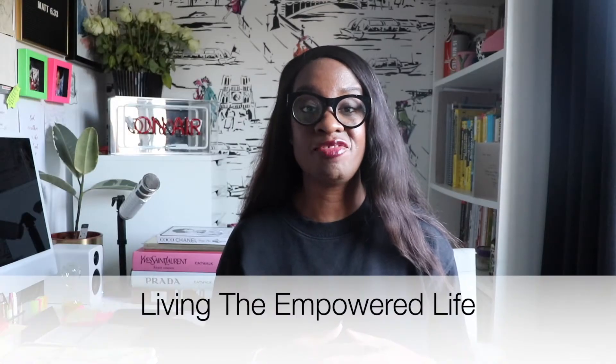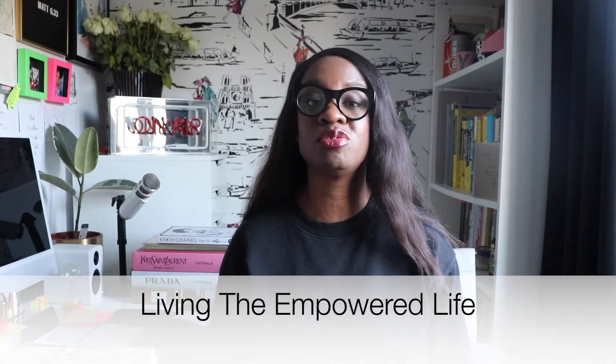Welcome to the Living the Empowered Life channel. My name is Yvonne and this channel is all about bringing you content that's empowering, encouraging, and inspiring. I also share things that I do to live an empowered life, book reviews of books I've read, and products that I've bought. If this is the type of content you're looking for, please hit the subscribe button and the notification bell, and don't forget to hit the thumbs up if you like the video.